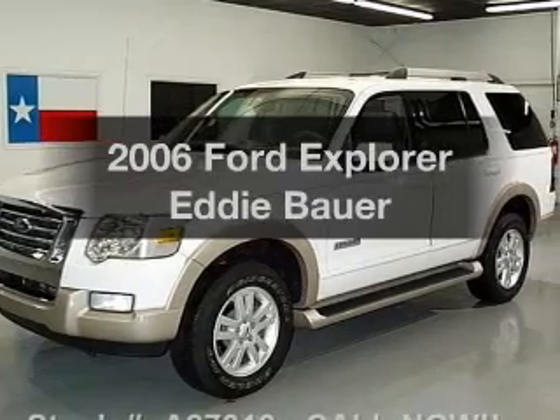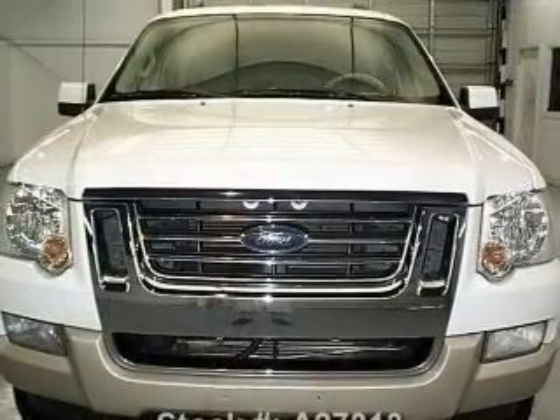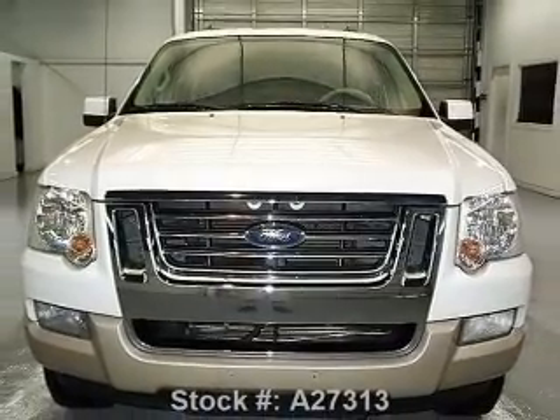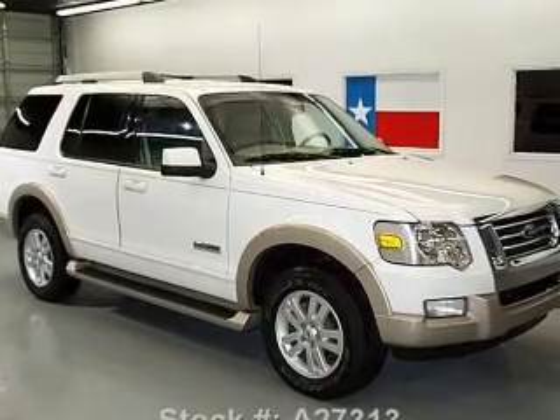Imagine yourself in this 2006 Ford Explorer. If you're looking for an automobile with great attributes, look no further. With a reliable six-cylinder engine, the powertrain includes four-wheel drive, driven by a five-speed automatic transmission.